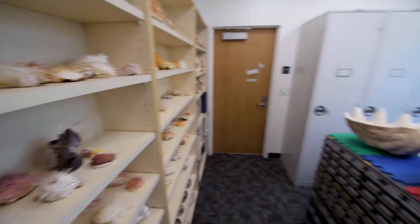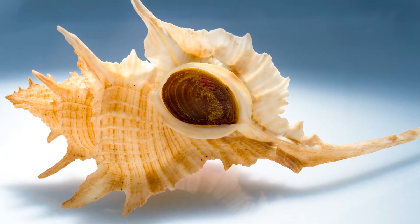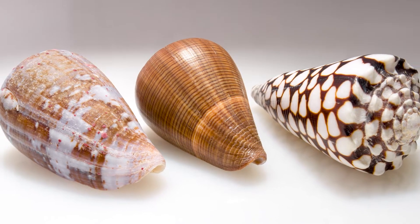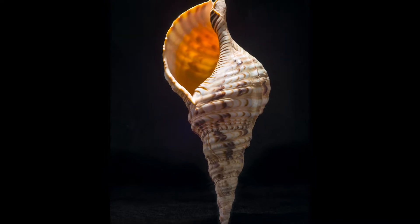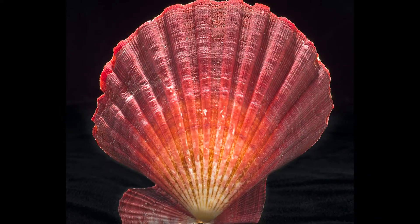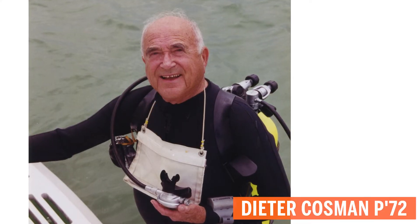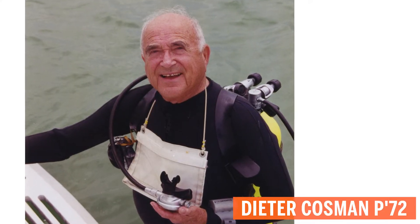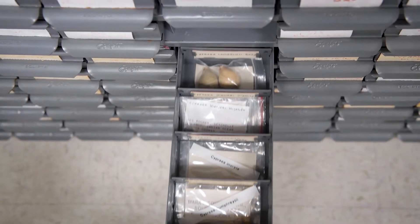The Cosmin Shell Collection is a collection of over a hundred and seventeen thousand mollusk shells, mainly consisting of gastropods and bivalves — which are marine snails and things like clams and oysters. Most of them were collected by one man, Dieter Cosmin. He was a hobbyist shell collector and diver who was very dedicated to collecting shells and quite good at it.